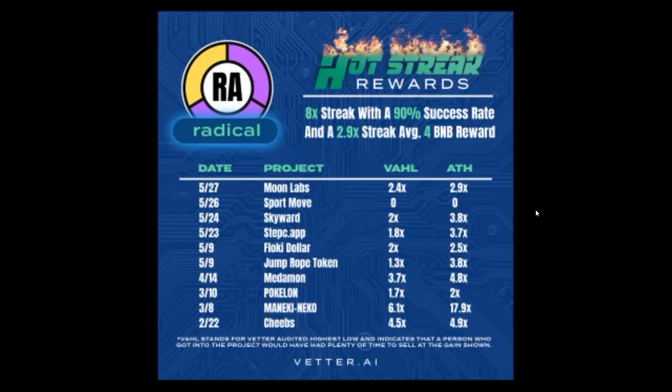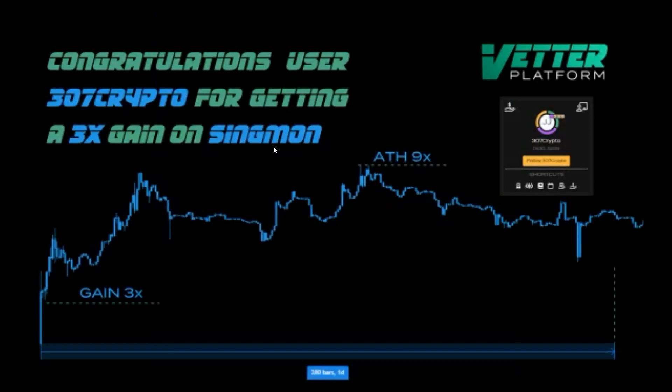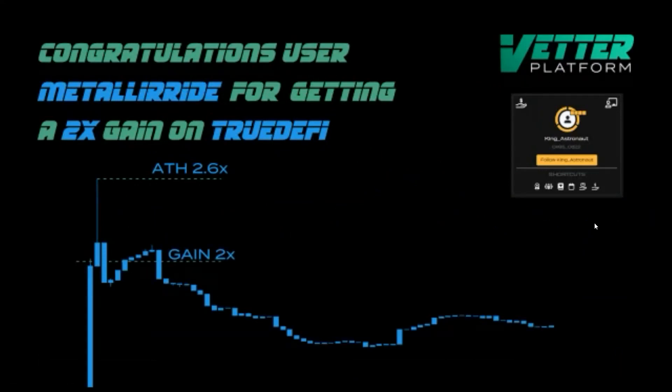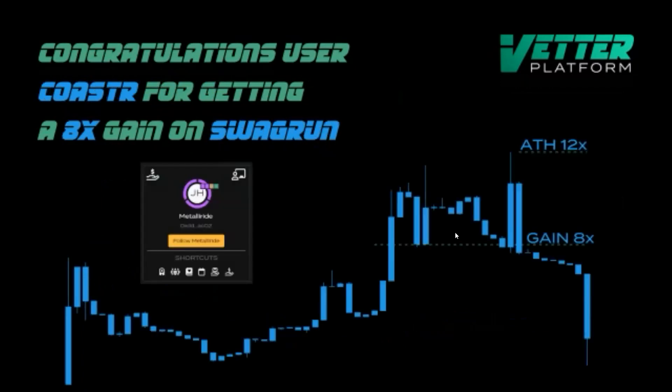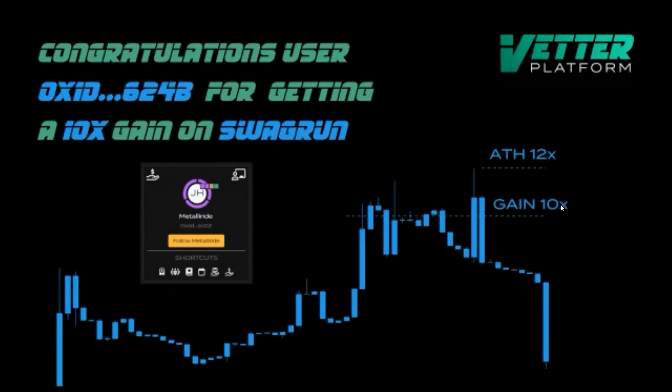What does that actually look like on the chart? Project Singmon was scouted by 307 Crypto. The high for that period was a 9x in the first 24 hours, and this user got a 3x gain. Even in a bear market, because of the strategies and tools and resources in our community, this is how we get these gains. Congrats to Medal of the Ride for getting a 2x gain on True DeFi — the 24-hour high was 2.6x. Radical got a 2x as well. CoStar got an 8x on Swag Run, and another user got a 10x on Swag Run.